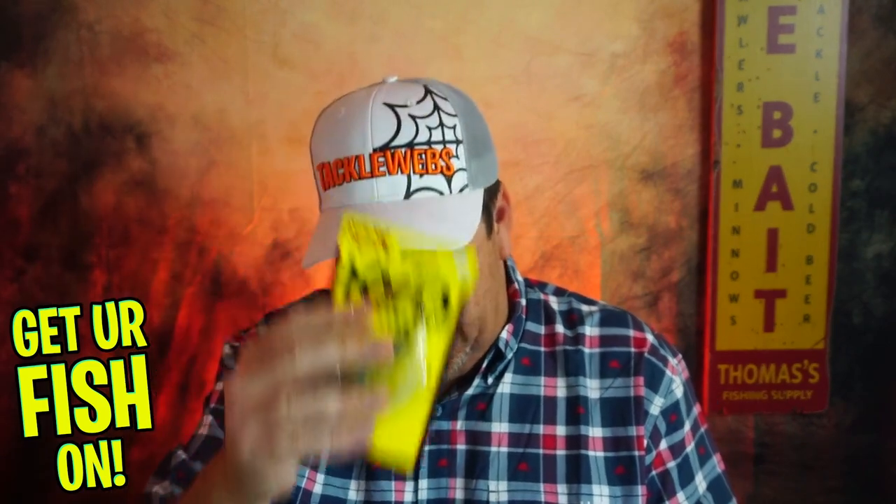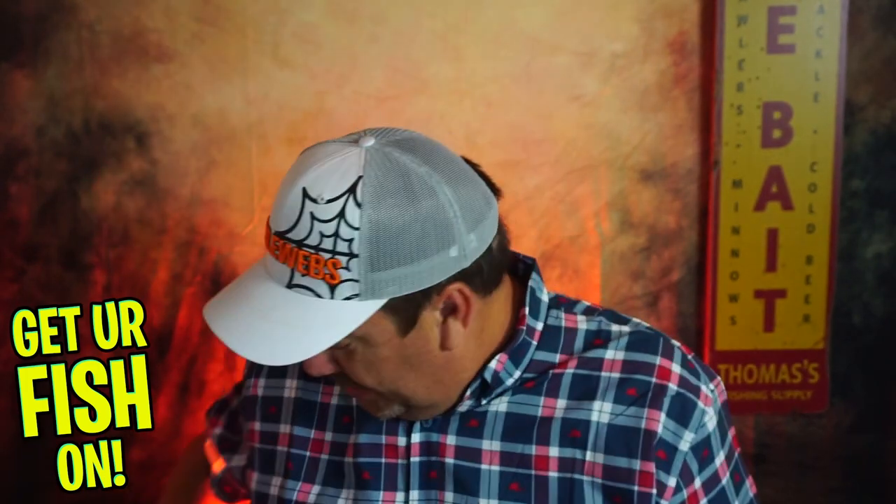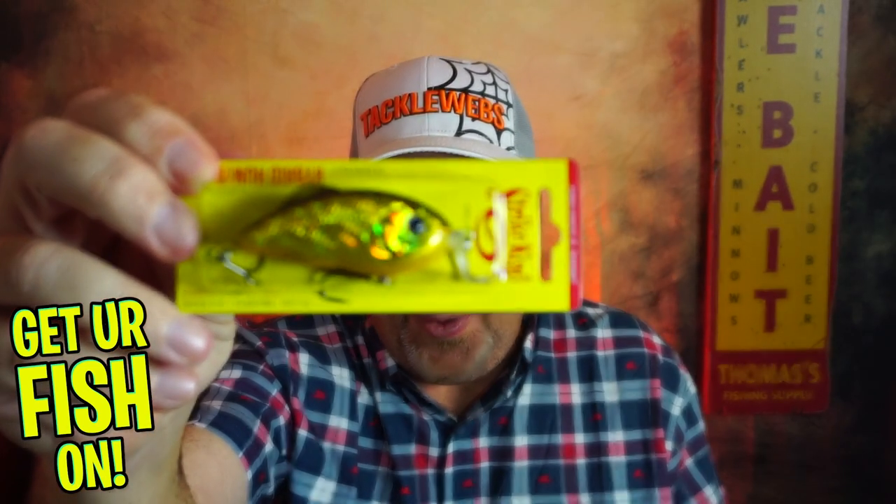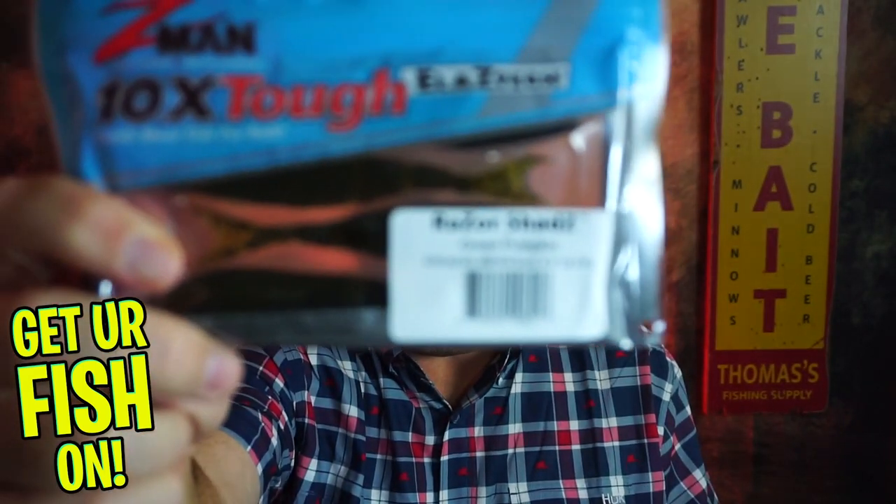We got the KVD spinnerbait, we got the Ochos — full pack, not half packs. We got the shaky heads, we got the Water Bowl jig, we got the big blade — it's brand new. We got the Hybrid Hunter. And we got the Z-Man Razor Shads. All of that — that's nine products in this box.